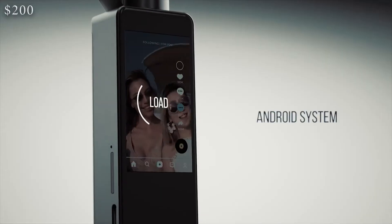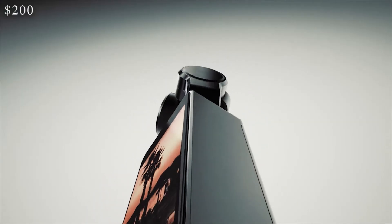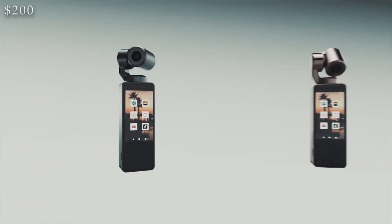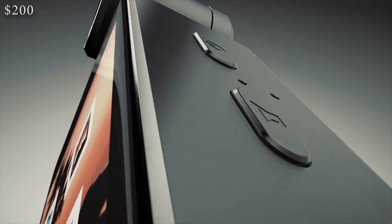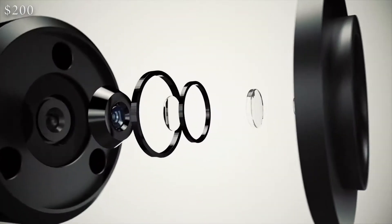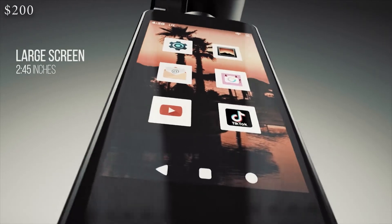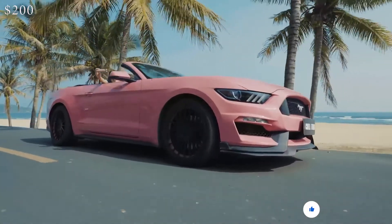RayShot was developed to solve these problems. It's integrated with 4G data access for smooth content sharing and data transmission for quick uploading. It lets you use your phone as a digital monitor while it streams, uploads, or saves your shots, so you can keep an eye on the action or watch it on the RayShot built-in screen.